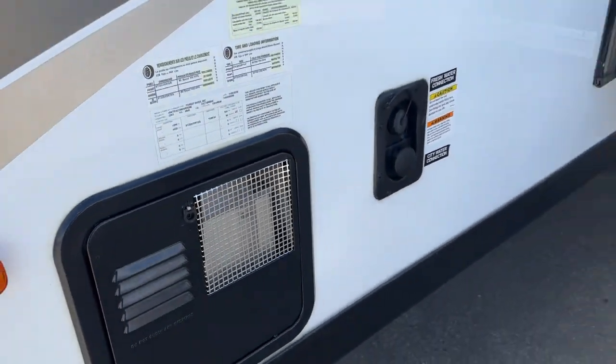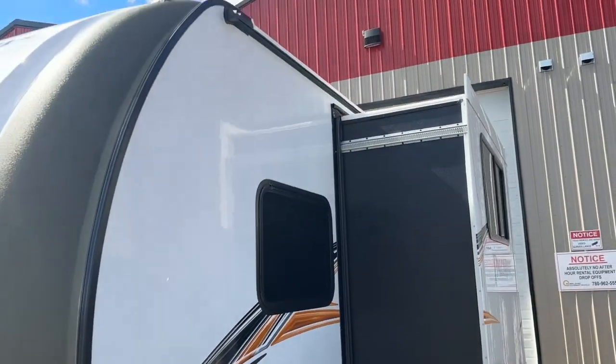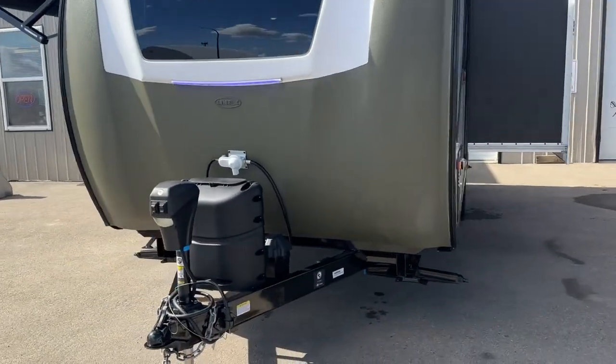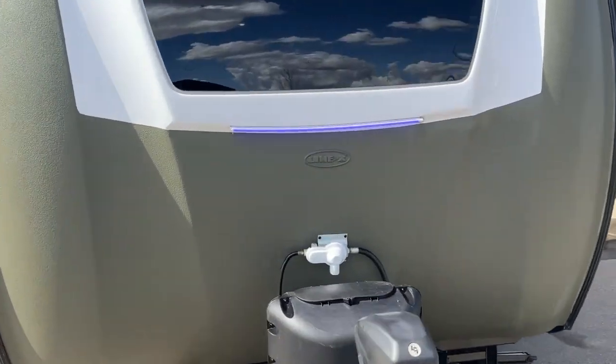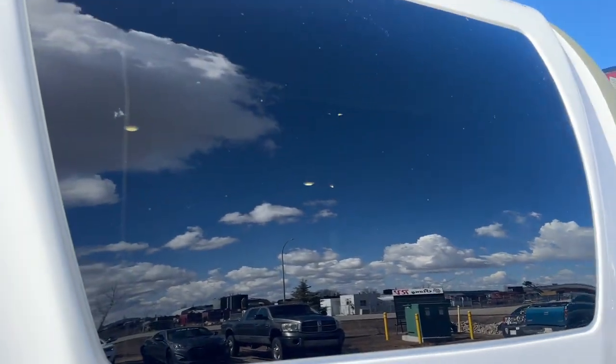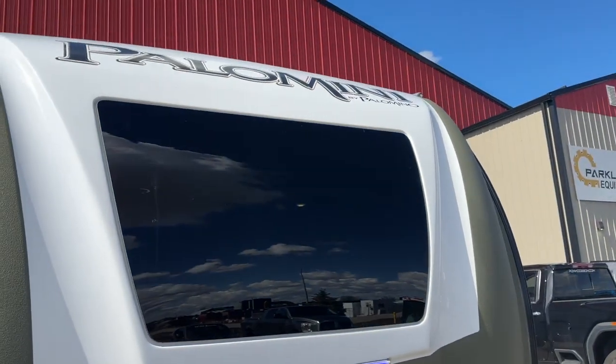Your hot water tank. Rubber roof, air conditioning, ducted heat. There's even an LED light strip on the front, and automotive style glass in the front for great views.